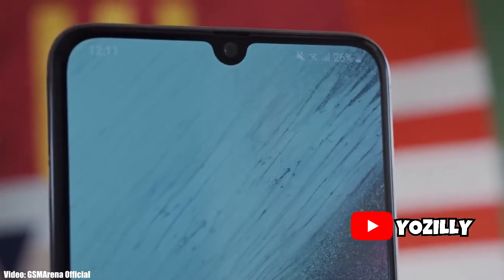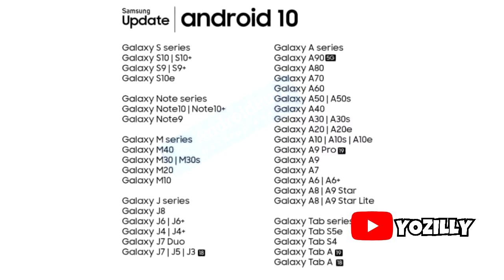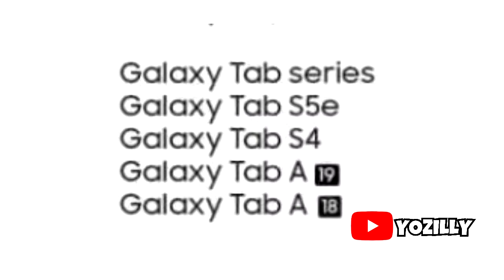Samsung has finally confirmed the devices eligible to get Android 10, and that's the complete roadmap of devices that will receive Android 10. It's a long list, and it also includes some tablets from Samsung. Samsung has always been slow when it comes to software updates, especially for mid-range devices.